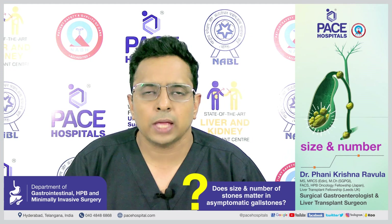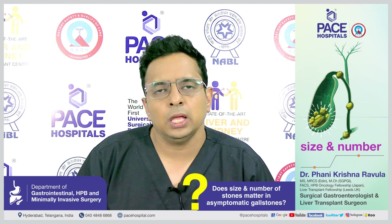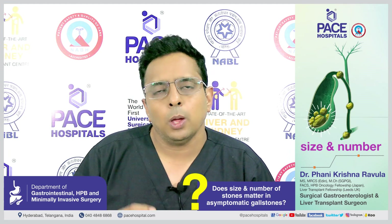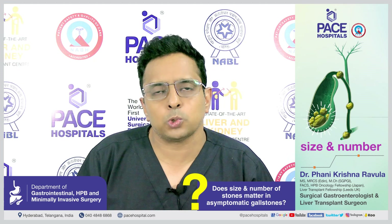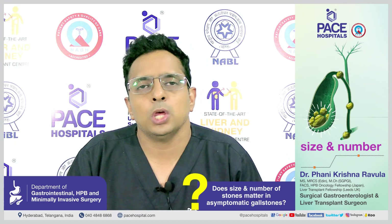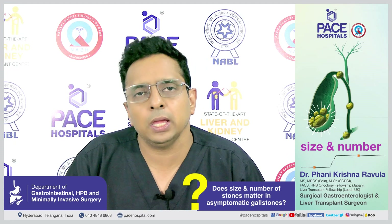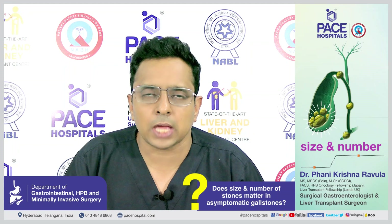The size and number of stones are not an indication for treatment because in gallbladder disease, the treatment is not directed at the stones themselves. In kidney disease, treatment targets the stone, but in gallbladder disease, the stones are only a marker of improper gallbladder function — so the treatment is directed towards the gallbladder.